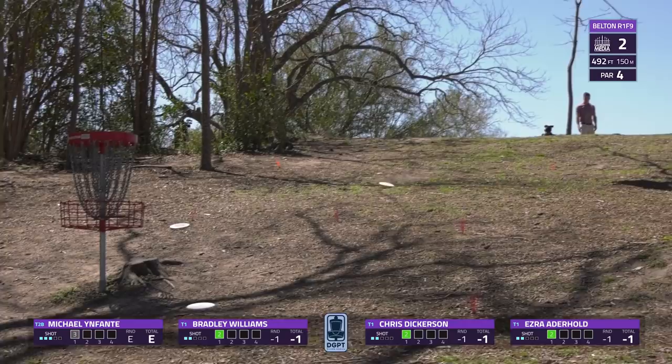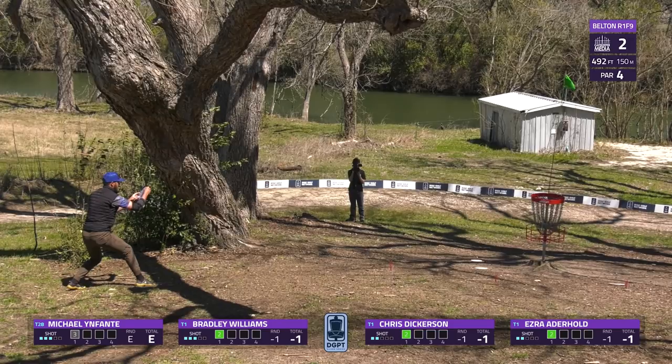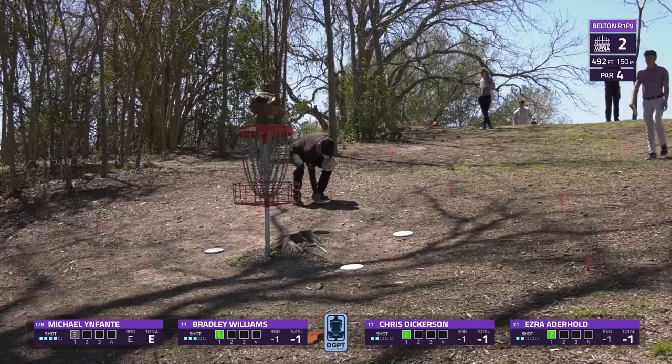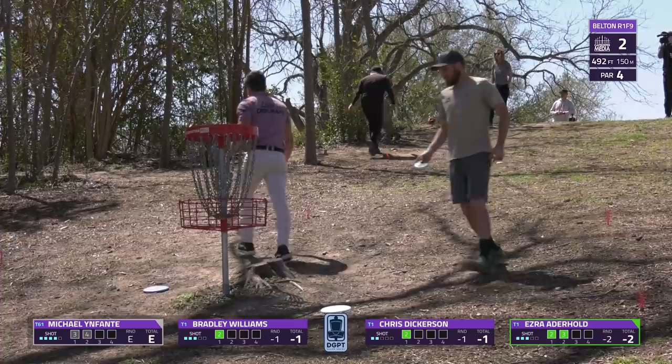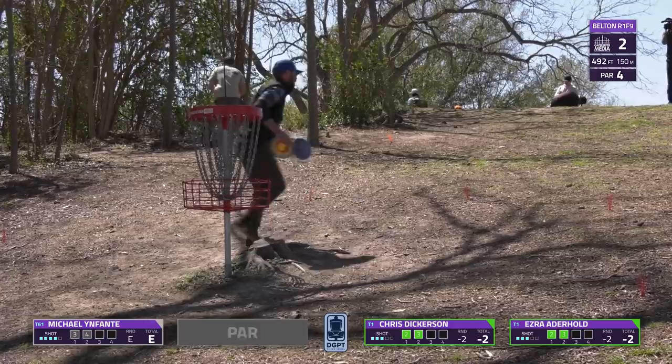Ezra is right there, actually able to look at the basket — a very simple putt approach lands in the bullseye for a stress-free birdie. A little bit of a tester for Bradley — a little high, hits the top band, but lucky to nestle right next to the basket without a roll down, so he'll pick up the par. A couple of birdies to kick off the round for Aderhold and Dickerson, with Bradley Williams and Michael Infante securing the par.